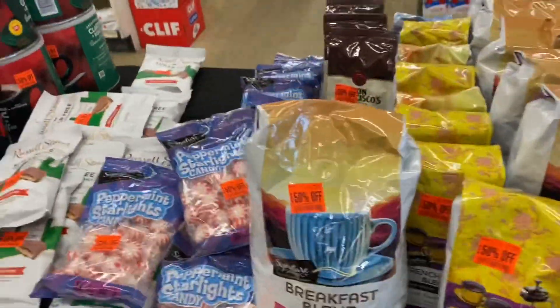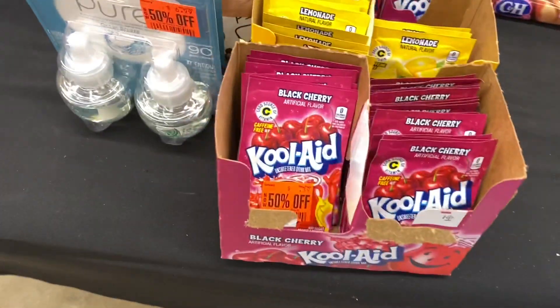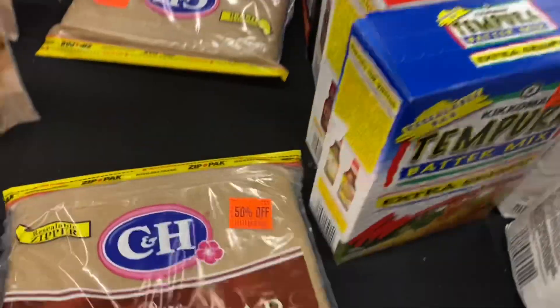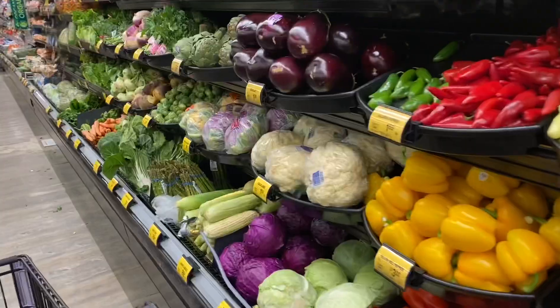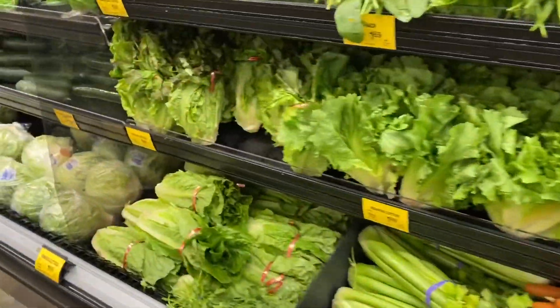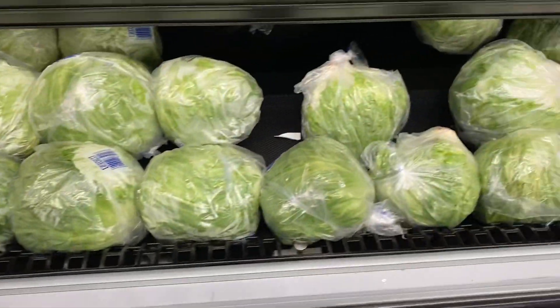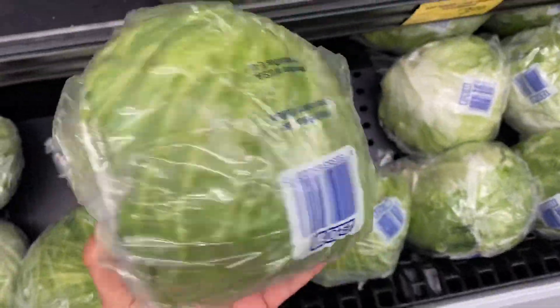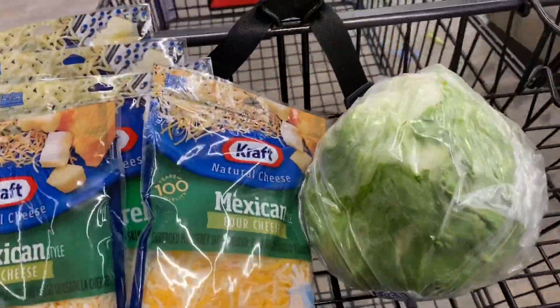They have some clearance items but it doesn't seem like much of a deal — it's 39 cents off, and I think I'm just cheap. For the lettuce it's $1.59 but it does look a lot bigger, so I'll go ahead and take it. With my discount card I'll probably get a little bit off, so we'll be set.